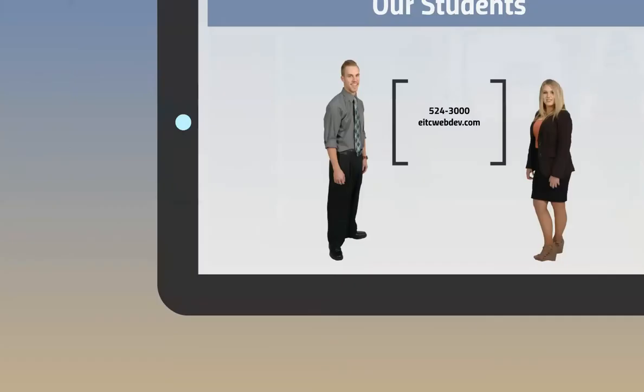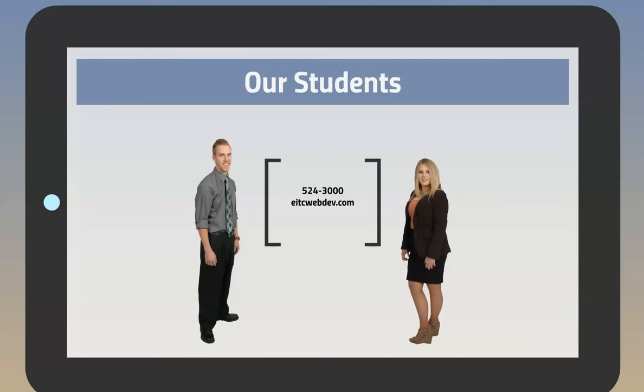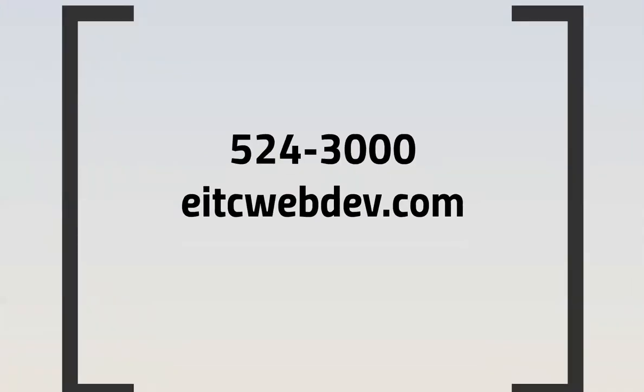But it really is our students who make the program what it is. With the small teacher-to-student ratio, the students really get to know each other and provide each other with mentoring and collaboration. If you think that our program might be a great fit for you, contact us. We would love to talk with you about joining the web development program here at Eastern Idaho Technical College.